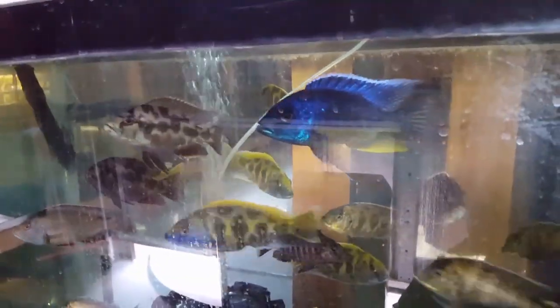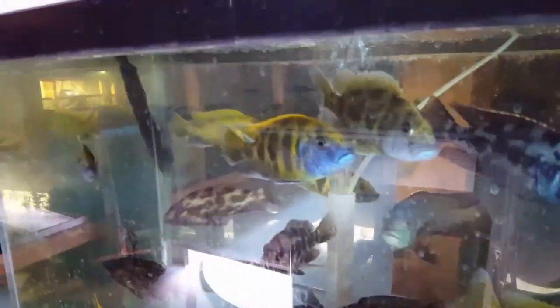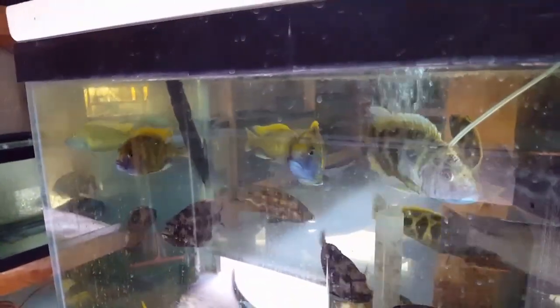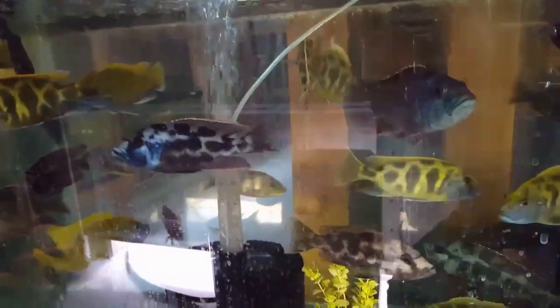Tons of beautiful venustis in here, I've got one really big six inch plus insignus, and of course our beautiful living stone eyes always looking luscious. Six inch living stone eyes — you can see those dominant venustis hiding in the back. Beautiful venustis, living stone eye, and cygnus.